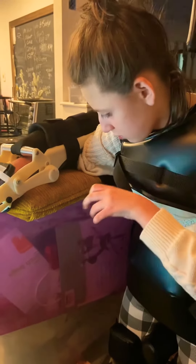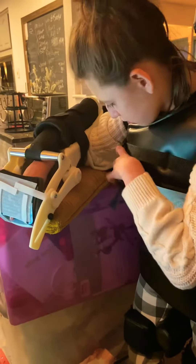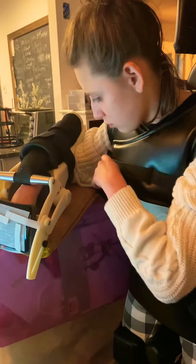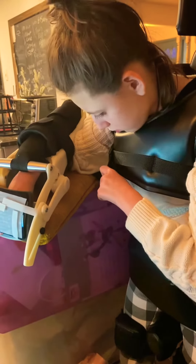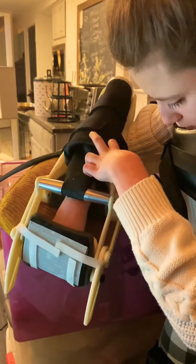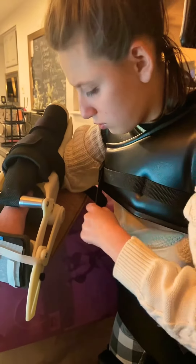Specifically, she has the type called quadriplegia — it impacts all four limbs. What that means in our day-to-day is that it is very, very challenging for Kaylin to use her limbs. She is more impacted on the right side than the left side, so we are focusing on her right side. This robotic arm is going to help increase that range of motion.